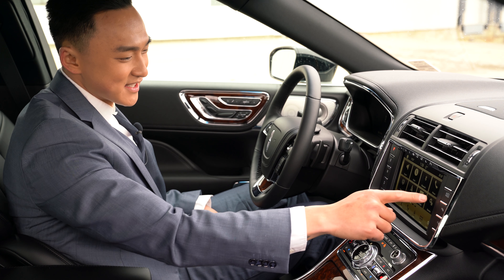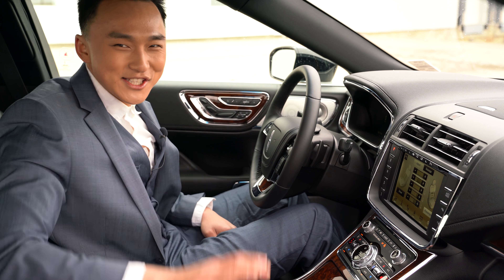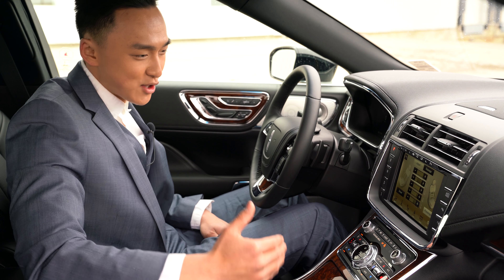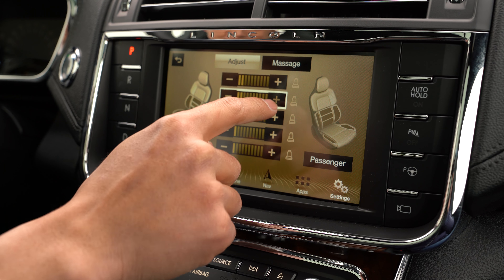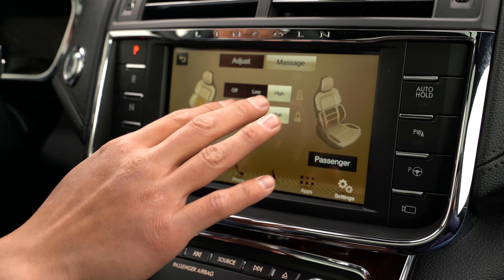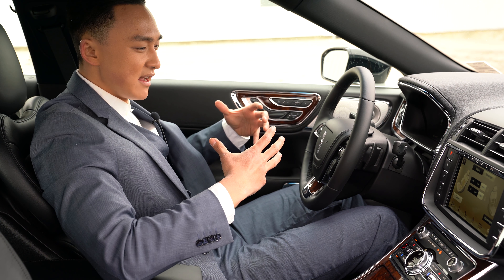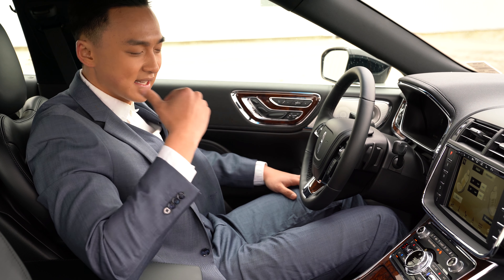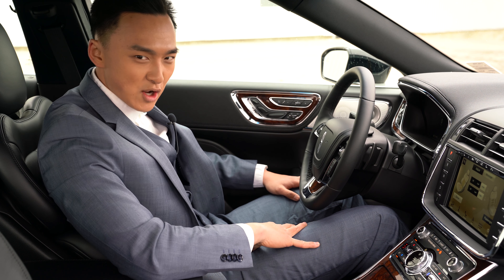One of the coolest features I really enjoy in a luxury sedan is the massage function. Both the driver and the passenger can get massages while driving, and you can see and adjust the intensity of the controls. Once you hit that massage button, you can feel a very nice up-and-down body massage. I think it just makes the overall driving experience so much better, especially on long drives — I think I could do at least six hours of driving with no problem.